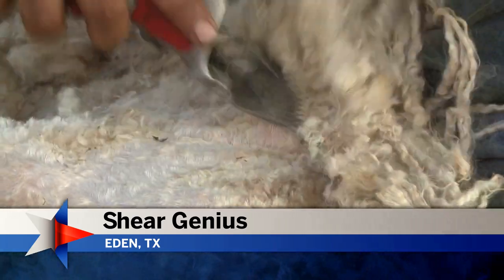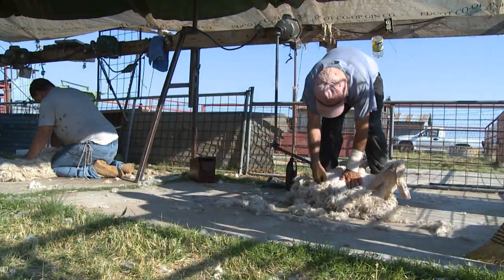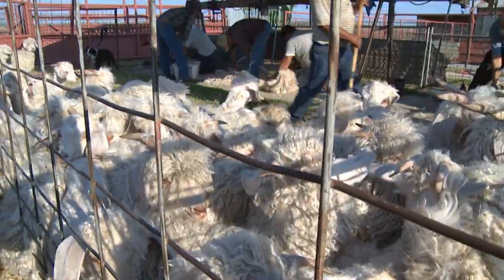A kid's first haircut is a milestone, especially when it's an Angora kid. This unique breed of goat is raised specifically for its hair, and they get it cut or shorn twice a year.